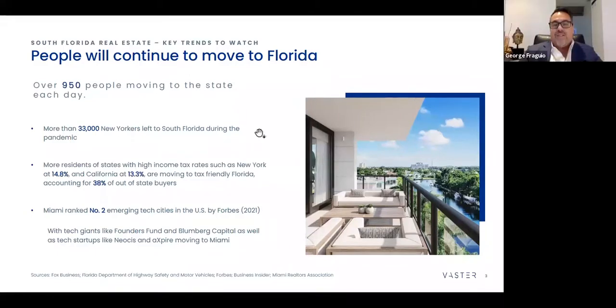Tech is definitely a big part of the migration. Just recently Microsoft signed a 50,000 square foot lease in Brickell. You're seeing major companies now making a move to South Florida from a tech perspective. The mayors of both Fort Lauderdale and Miami are big proponents to help accommodate that migration of talent. The trend will continue for South Florida.